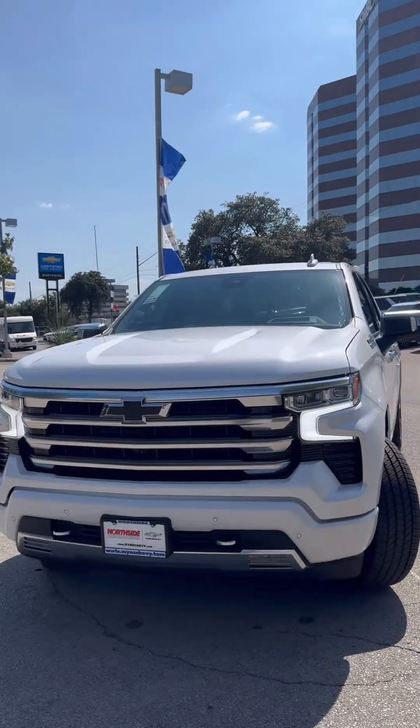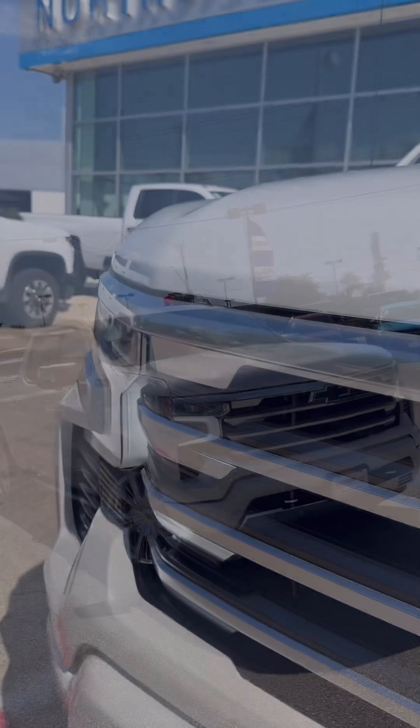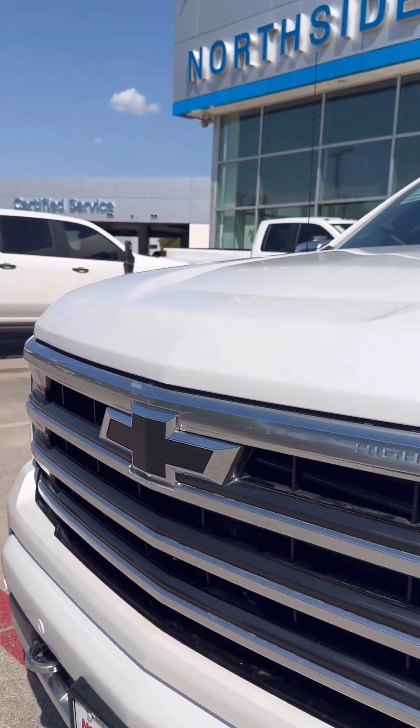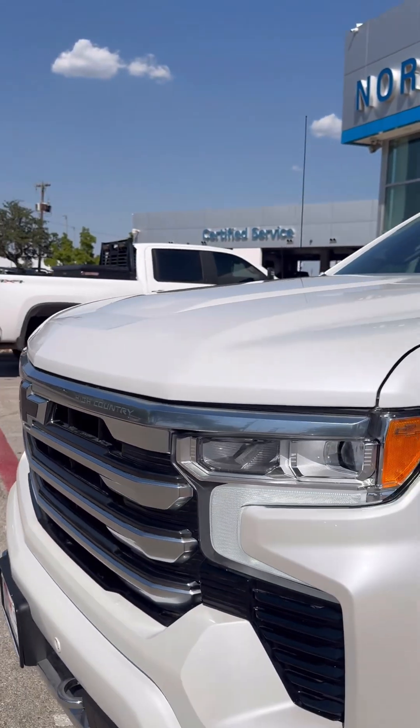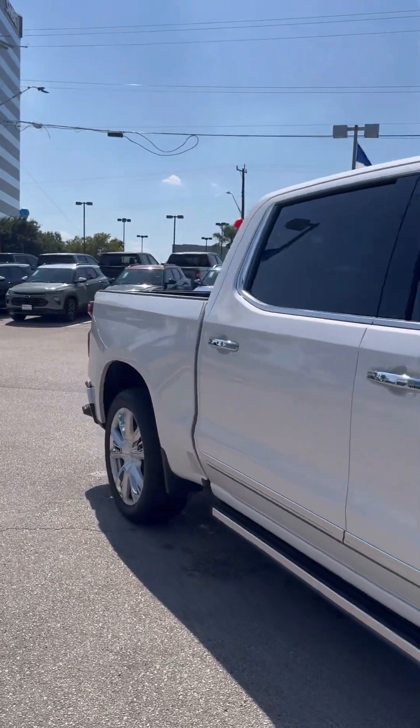Making our way to the front of the truck, the High Country is going to come with four collision sensors and a color-matched bumper. This one specifically has blacked-out bow ties, and around the side you'll see those giant wheels of course.